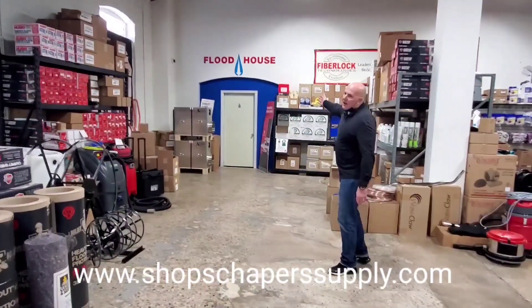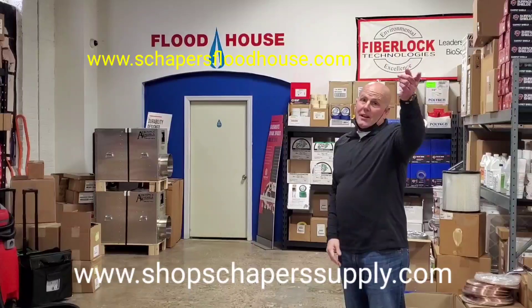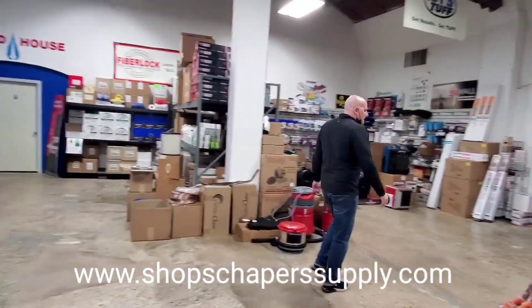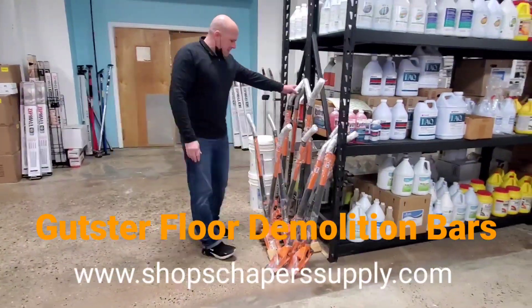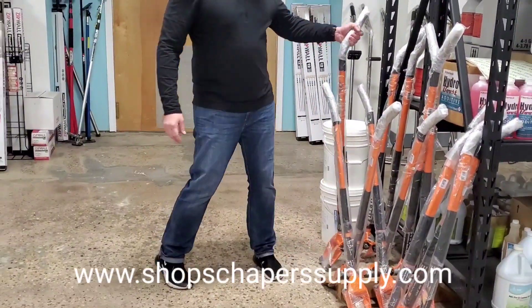That's back to our flood house — we have another door right there that takes us to our flood house, so they go from the classroom right into our house over here. These are the new generation Guster bars, both in 48 and 60 inch. We're demoing some pretty cool tools.